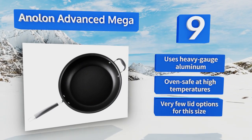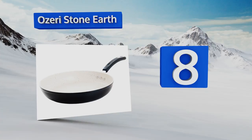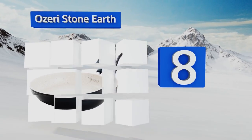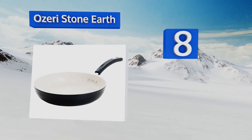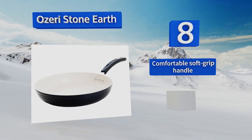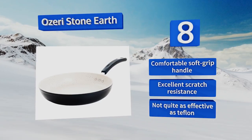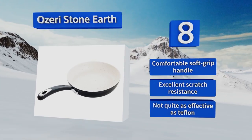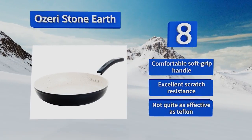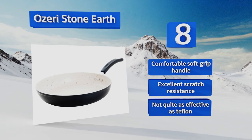At number eight, the Ozeri Stone Earth adds a measure of safety and durability to the standard PTFE coating by incorporating a small amount of ceramic. If you treat this pan carefully, you'll be rewarded with a beautiful cooking implement that resists corrosion and helps prevent scorching. It features a comfortable soft-grip handle and excellent scratch resistance, however it's not quite as effective as Teflon.